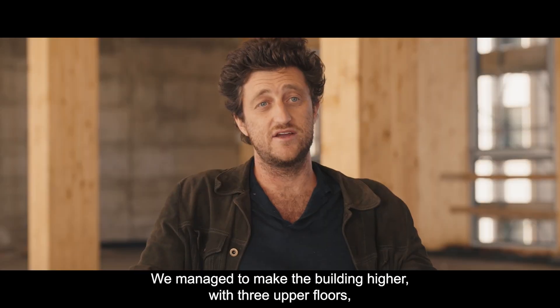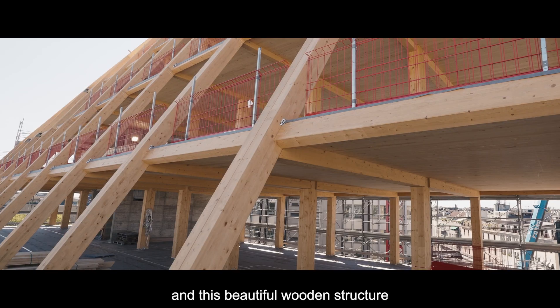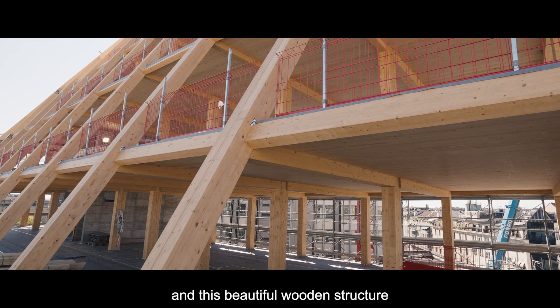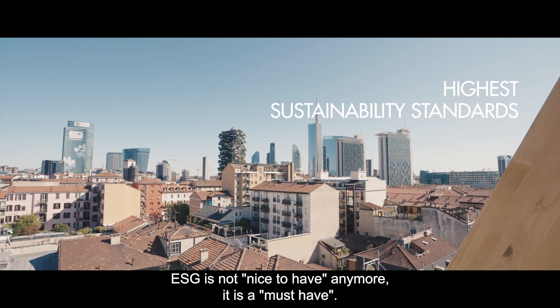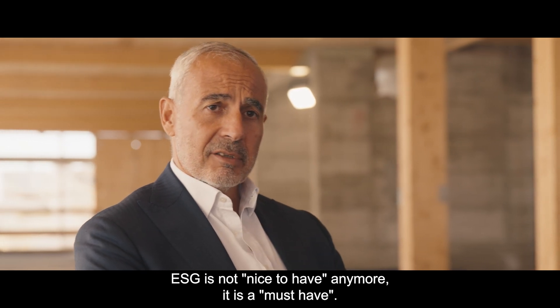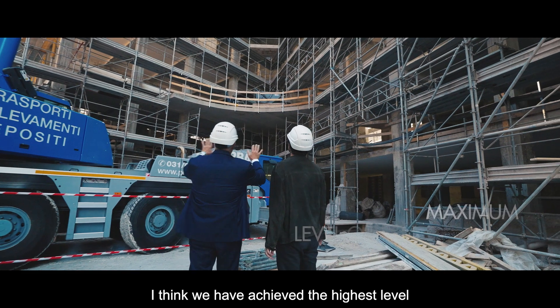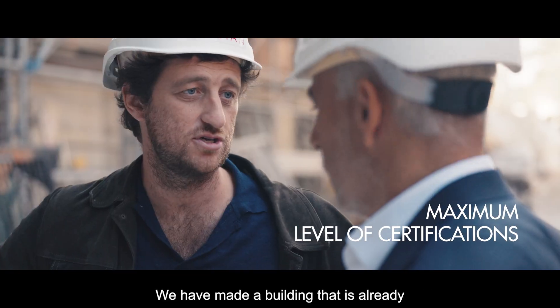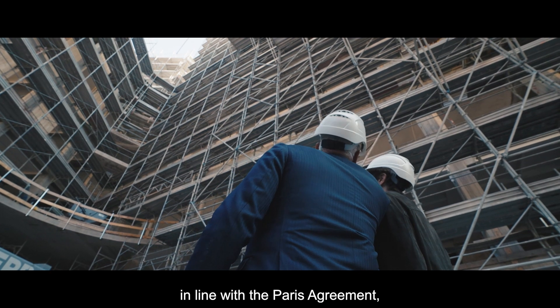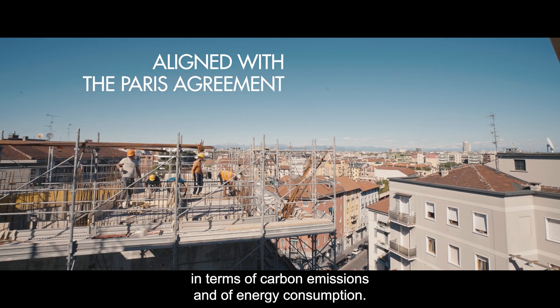We managed to make the building higher with three upper floors featuring a beautiful wooden structure, which gives the building the highest standard in terms of sustainability. ESG is not nice to have anymore — it's a must-have. With Primo, I think we have achieved the maximum level of certification you can have. We made a building that is already in line with the Paris Protocol of 2030 in terms of carbon emission and energy consumption.